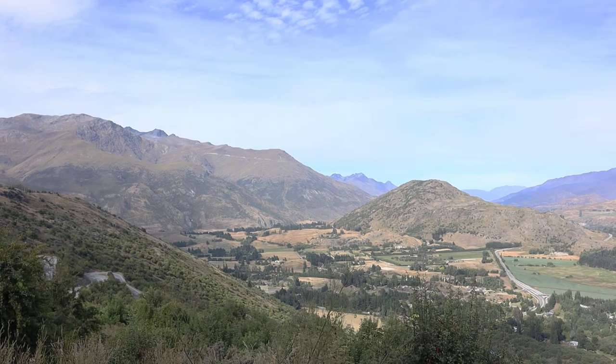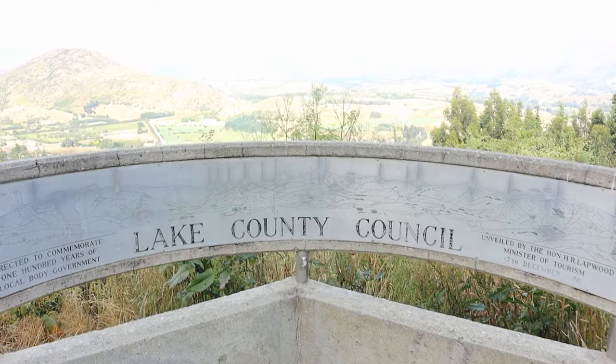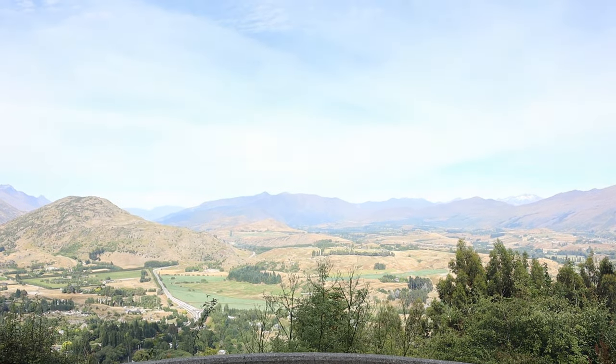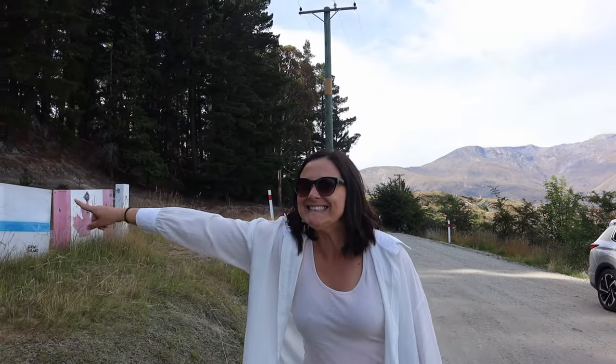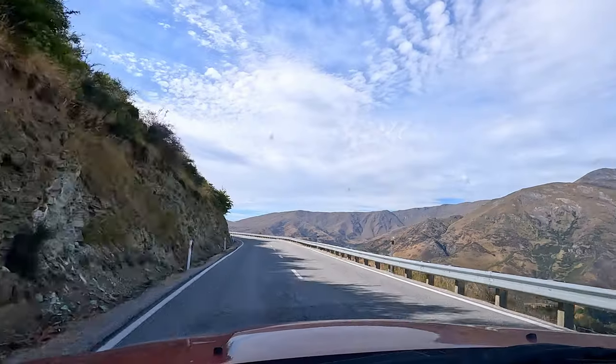It hasn't even been 10 minutes and we've already stopped at our first scenic lookout. We're not even at the top of the Crown Ranges yet, not even at the summit, but we just had to stop at this viewpoint. Oh my word, it is stunning.